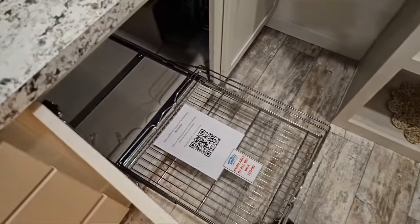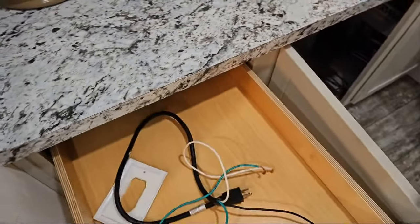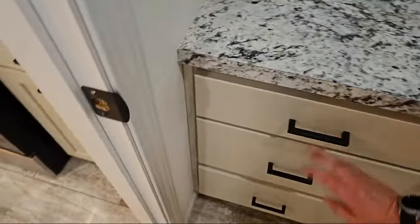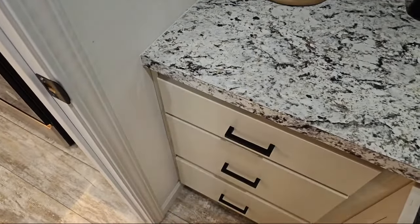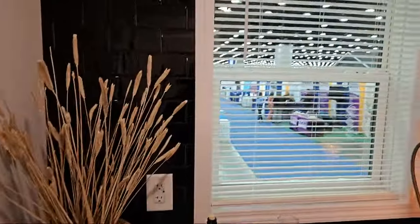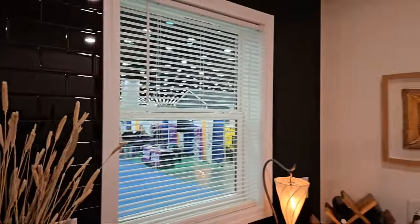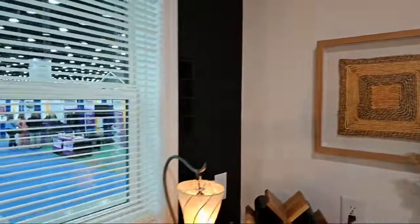We've got rollout shelves in here — nice, big, solid shelves. I love the blue subway tile accent here — that's nice, especially with that little window letting even more light into this pantry area. That's pretty cool.